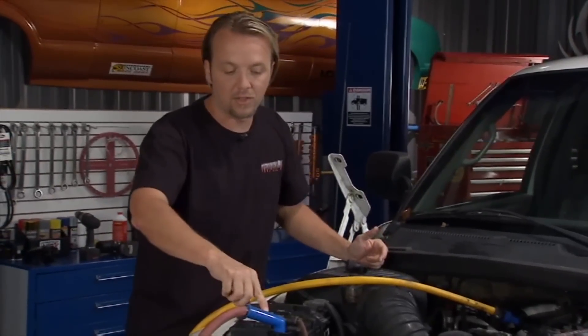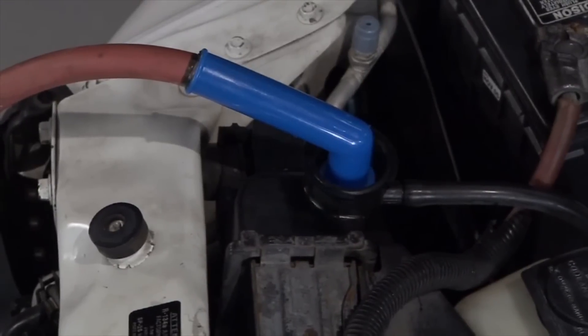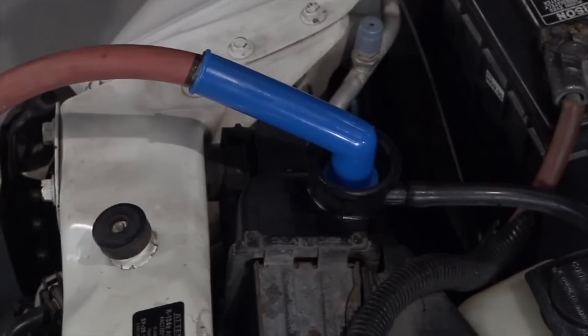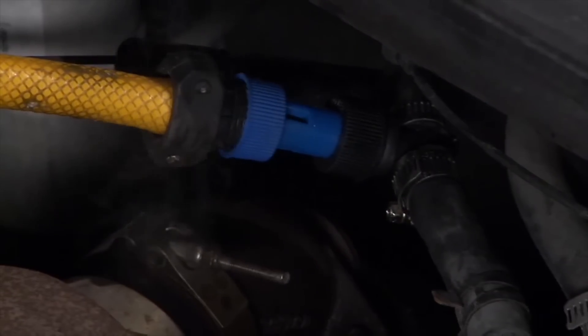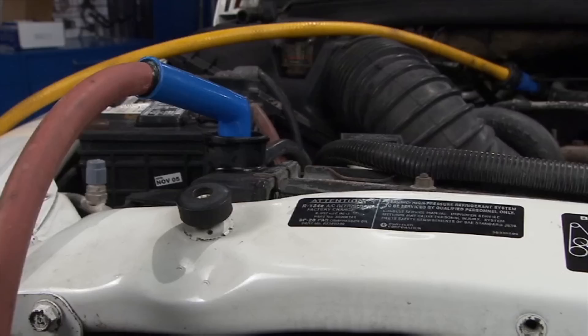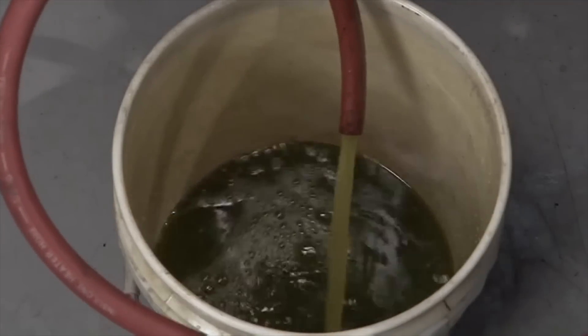Once everything is hooked up — this fitting goes right in on top of the radiator — get into the cab, fire up the truck, turn the heater on, then go out and turn the garden hose on and let it run for about five minutes. Watch it until it flows clear — that way you know all the old coolant is out and the flush is done.